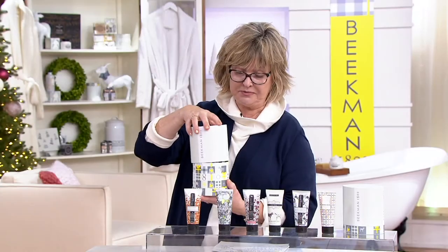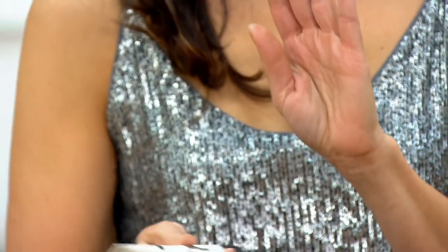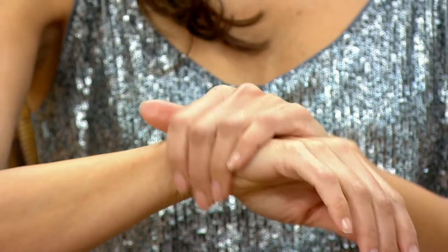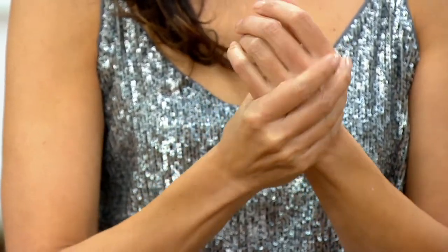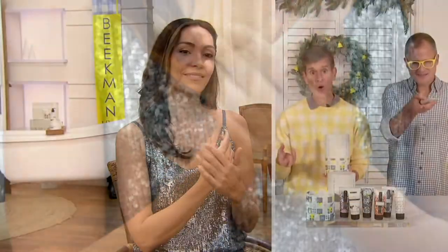So many times when people put together multi-set bundles at holiday time they're tiny sizes. These are the two-ounce sizes. If you wanted to open the box and take out a couple to give just to your doctor or the mail carrier who's delivering all your QVC boxes, they make a great little gift on their own — not a try-me size, the full two-ounce size.